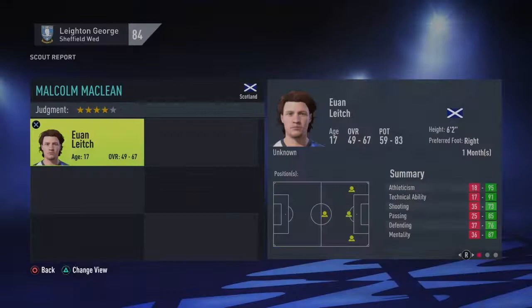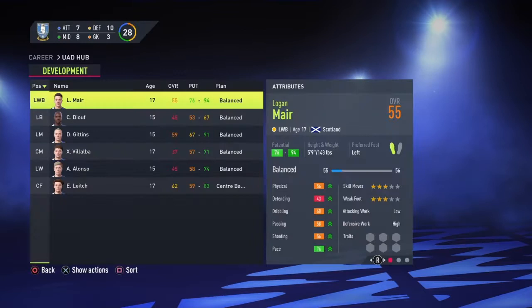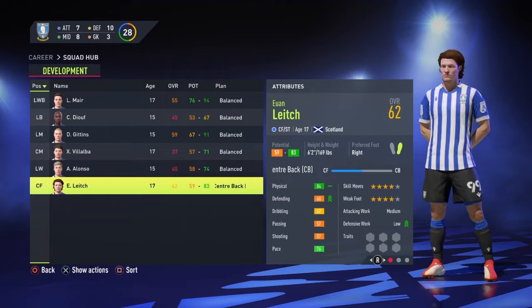The next clip is the first scouting report. We didn't really get anything up until this guy, Ewan Leach. By his stats he does not look like a centre forward slash striker, so I switch him into a centre back. It's not going to take too long, and we are short on centre back cover.